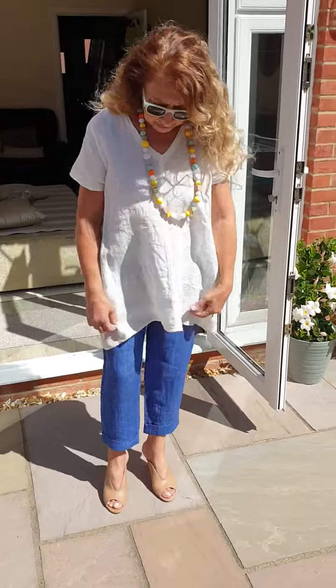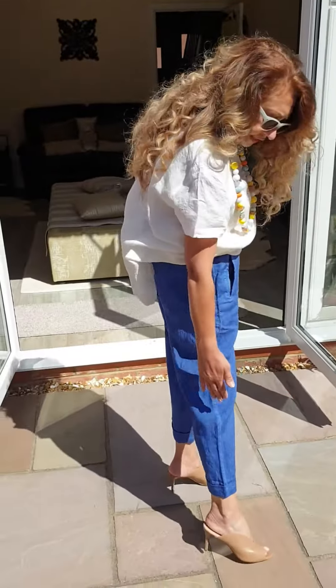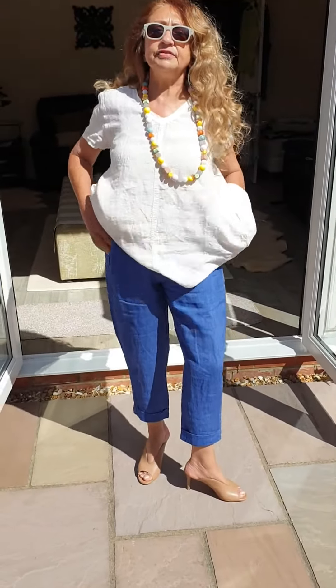I received these all yesterday because these are high summer pieces. Same trousers I showed you earlier in white — these are in this beautiful royal blue. See, the length is just perfect for the summer, and elasticated at the back but not at the front.